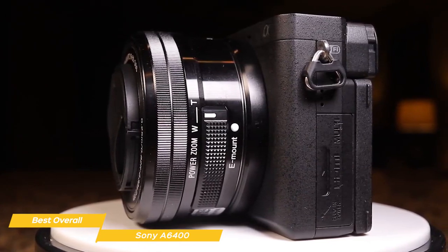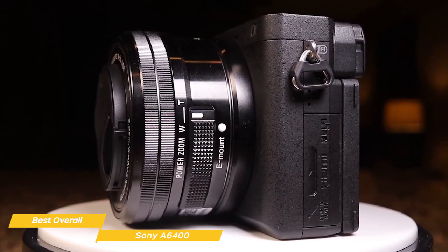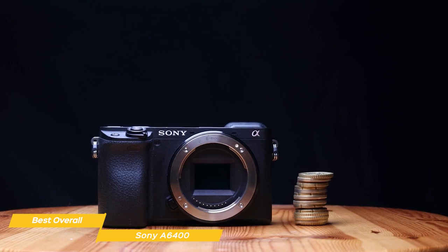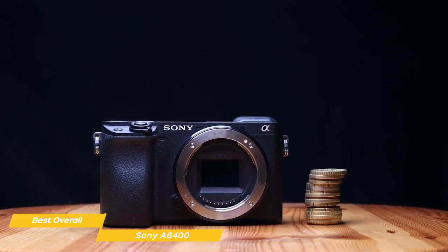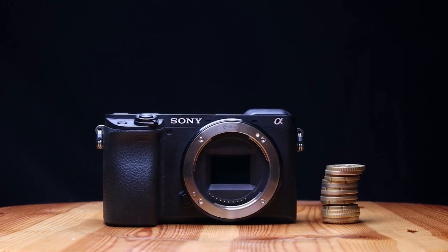The Sony A6400 is the best all-around beginner camera in my opinion for someone who wants a camera that's easy to use but still packed with features, and who has a bit more money to invest. Its image and video quality, autofocus system, and built-in Wi-Fi and Bluetooth make it a great option for capturing high-quality photos and videos on the go.